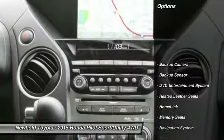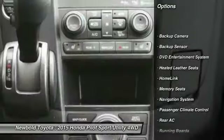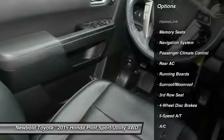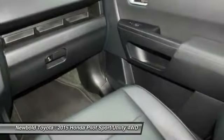Navigation system, heated seats, steering wheel audio controls, stability control, backup camera, keyless entry, running boards, anti-lock braking system, backup sensor.